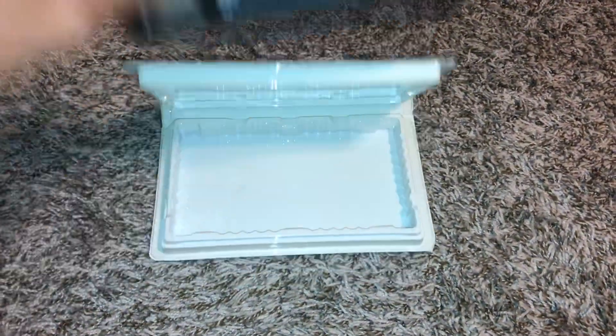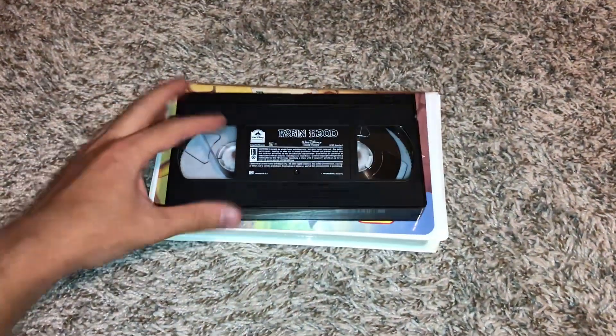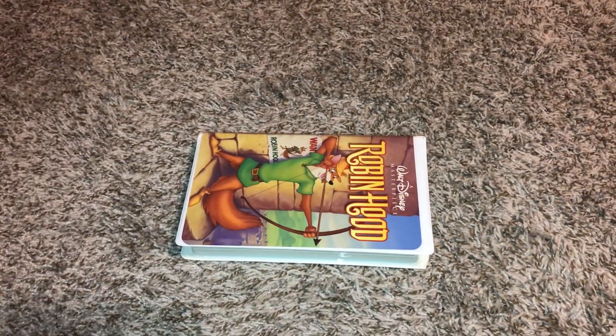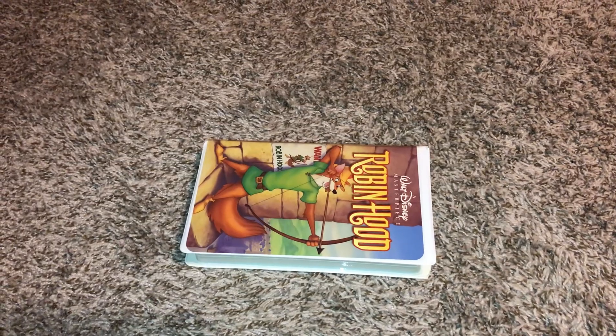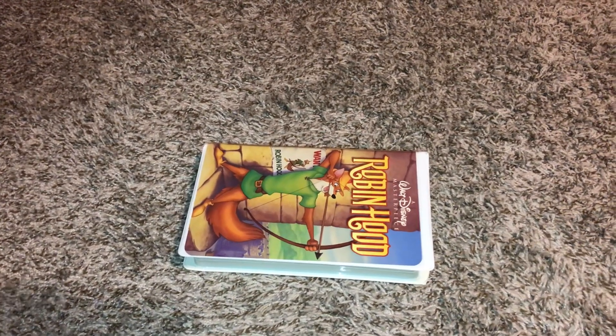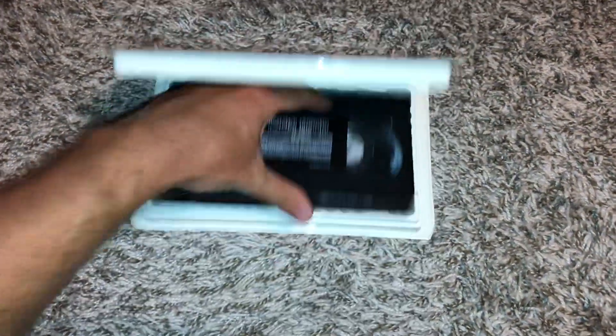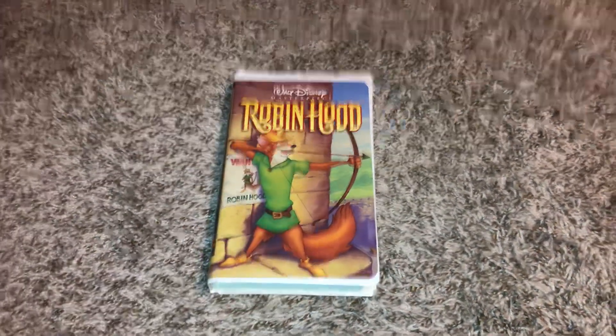And here's the last one for this collection video. 41 out of 43, and this is a Canadian copy, so just want to give you proof on that.